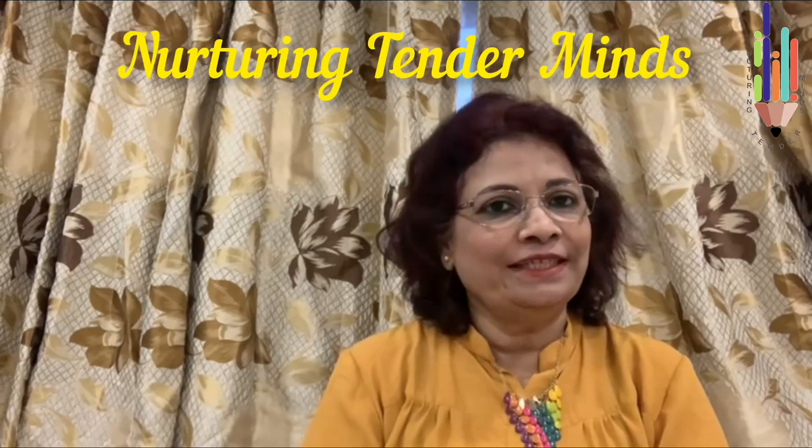Do children know how to recognize numbers randomly? If not, then watch this video till the end. Hello everyone and my dear children. I'm Priscilla Lobo, with 37 years of expertise in the field of education, and I welcome you to my YouTube channel Nurturing Tender Minds.